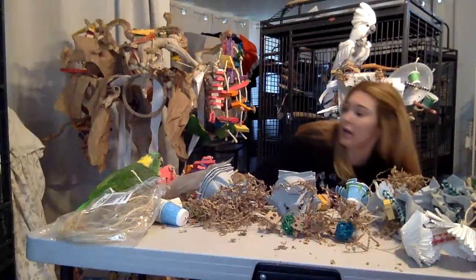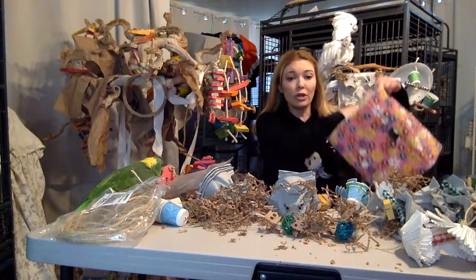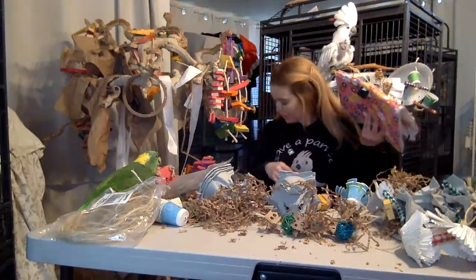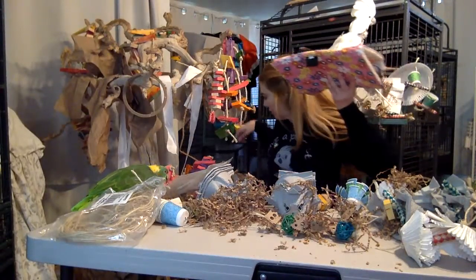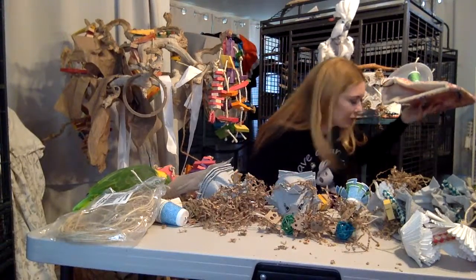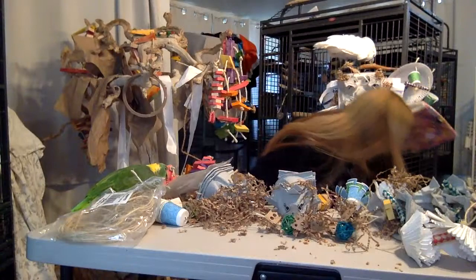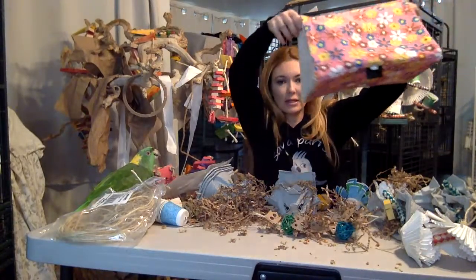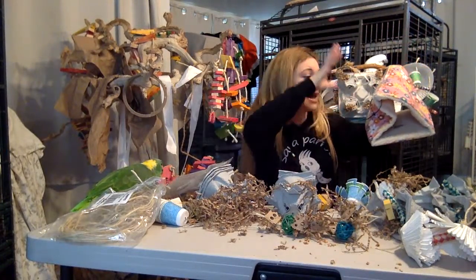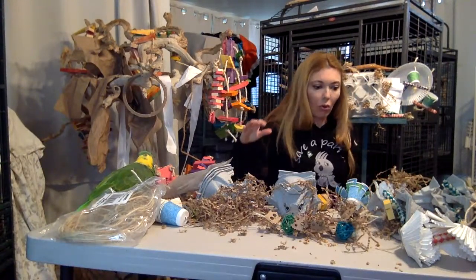You want to stay away from those rope perches, and you also want to stay away from sleepy huts. Birds will eat those and they can get stuck. Puffy just escaped like a little cockroach! Puffy, come back!